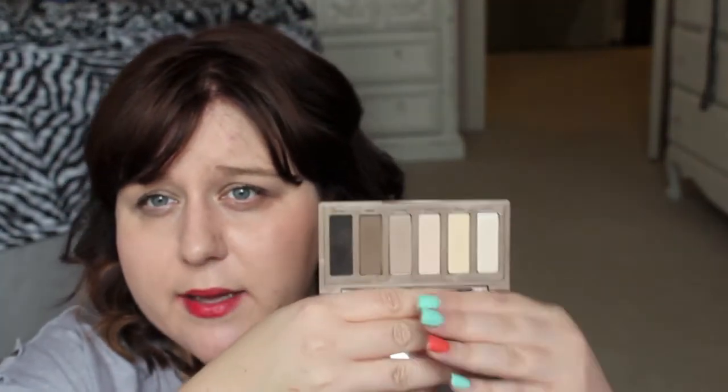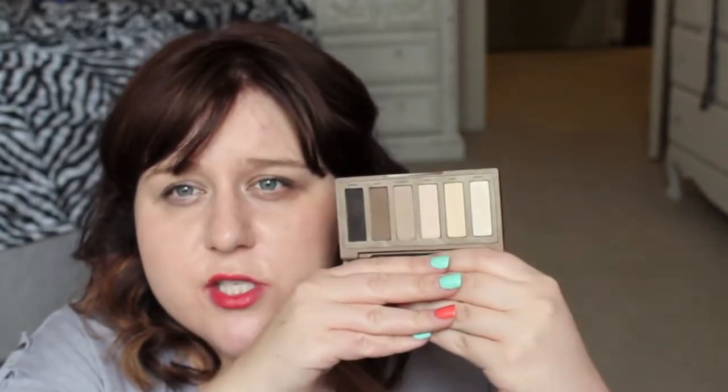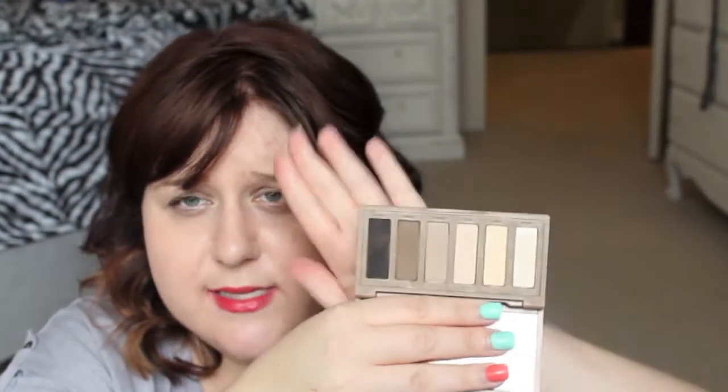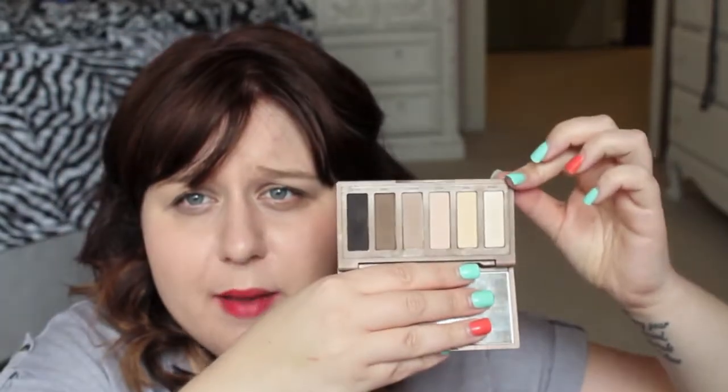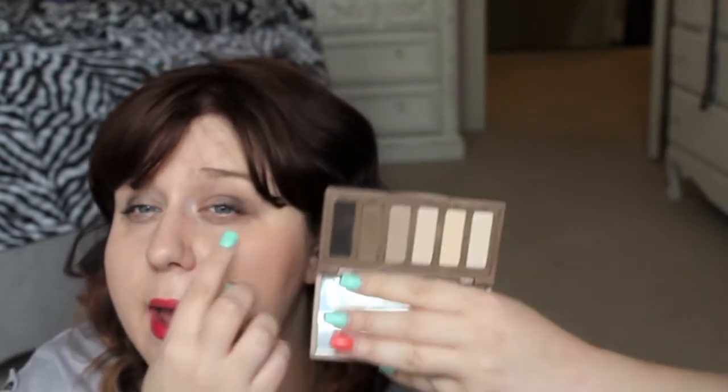For palettes, the first is the Naked Basics Palette. I originally told myself I wasn't going to pick this up because I had so many neutral palettes, but after seeing so many raves about it I gave in and bought it. I really, really like it — it's perfect for doing a neutral smoky eye. I tend to like matte eyeshadows more than shimmer, and this is almost all mattes. It's a great staple — great if you're doing a weekend away because you can do so many looks with it. I have it on today.